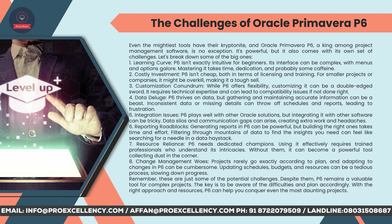Customization conundrum: while P6 offers flexibility, customizing it can be a double-edged sword — it requires technical expertise and can lead to compatibility issues if not done right. Data deluge: P6 thrives on data, but gathering and maintaining accurate information can be a beast. Inconsistent data or missing details can throw off schedules and reports, leading to frustration. Integration issues: P6 plays well with other Oracle solutions, but integrating it with other software can be tricky — data silos and communication gaps can arise. Reporting roadblocks: generating reports in P6 can be powerful, but building the right ones takes time and effort, and filtering through mountains of data can feel like searching for a needle in a data haystack.